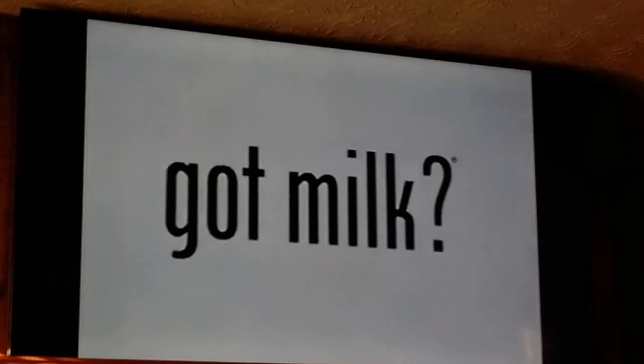9 out of 10 Americans are not getting the essential nutrients we need, but what's one way to help close the gap? Milk. They have calcium, vitamin D, potassium, and more. Milk is a proud sponsor of Disney Channel.